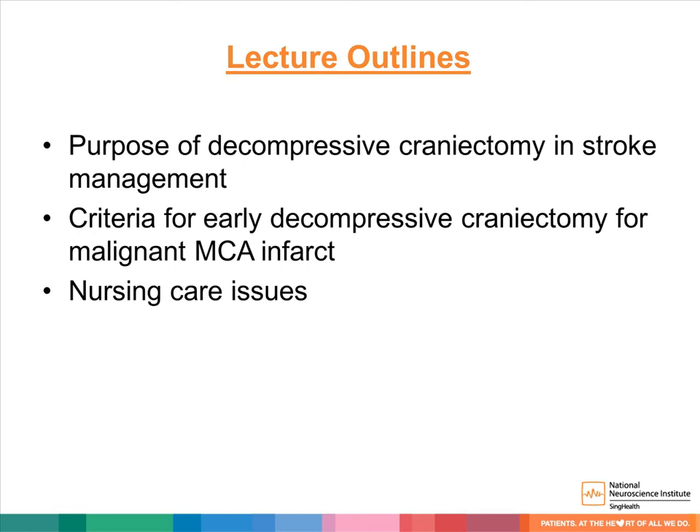The lecture outline today: we will talk about the purpose of decompressive craniectomy in stroke management, with focus on large malignant MCA infarct, or middle cerebral artery infarct. We will discuss the various criteria for early decompressive craniectomy. Subsequently, Ms. Lee will discuss the various nursing care issues concerning decompressive craniectomy.